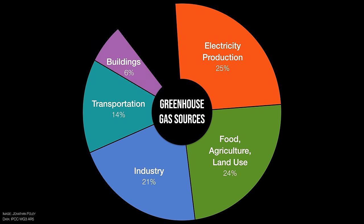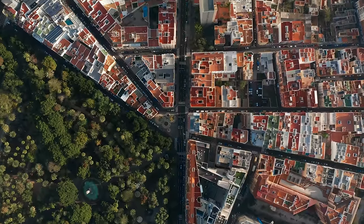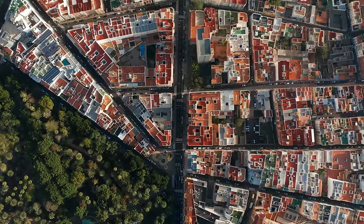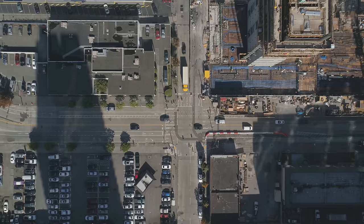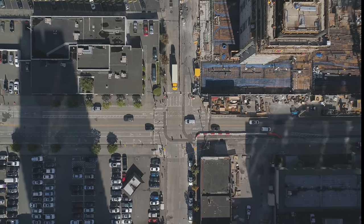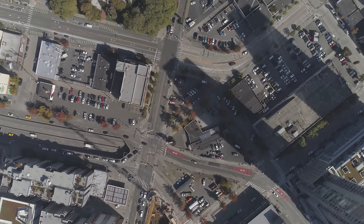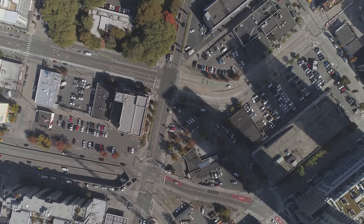Then we go to buildings. Buildings cause about 6% of climate change. But to be fair, buildings also use a lot of electricity, and they're responsible for some of the industrial emissions to make the components of buildings, and transportation takes us from building to building. So buildings directly — from their furnaces, hot water heaters, boilers, and air conditioners — emit greenhouse gases, but they also have a big effect on a lot of the other sectors.